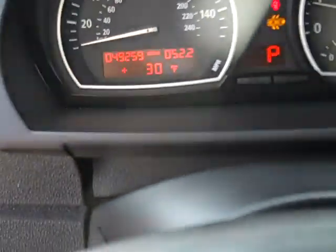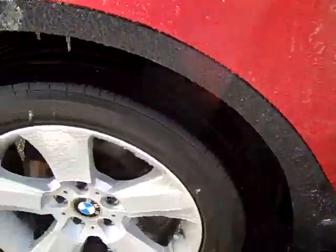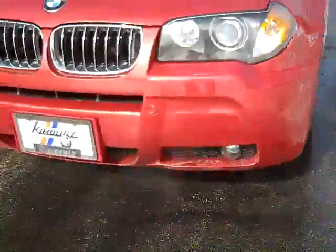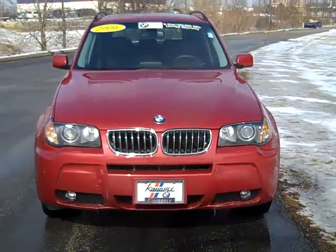Odometer reads 49,259 miles. This is a certified pre-owned X3. The 2006 BMW X3.